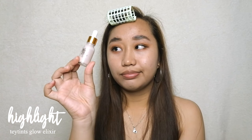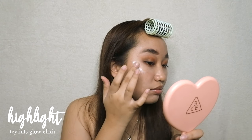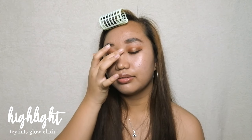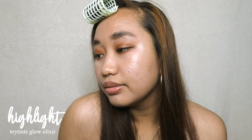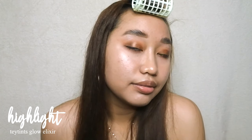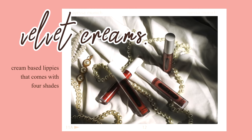To add some glow I'll be using my favorite highlighter from Tate Tints — the Glow Elixir. I'll be doing a review on this product because it is such a good steal. The glow it gives is absolutely amazing.